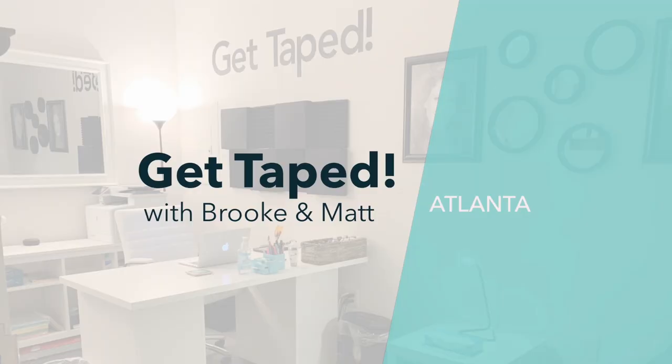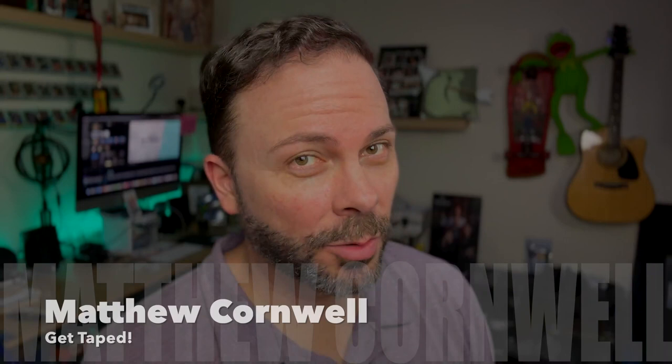The evolution of a demo reel. Everyone, I'm Matthew Cornwell with Get Taped in Atlanta, Georgia, one of Atlanta's original audition taping services, which I co-own with my amazingly talented, beautiful wife and best friend, Brooke.